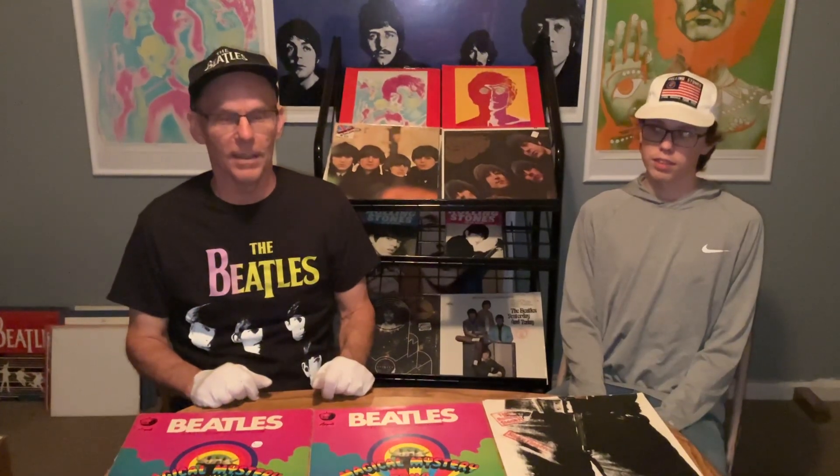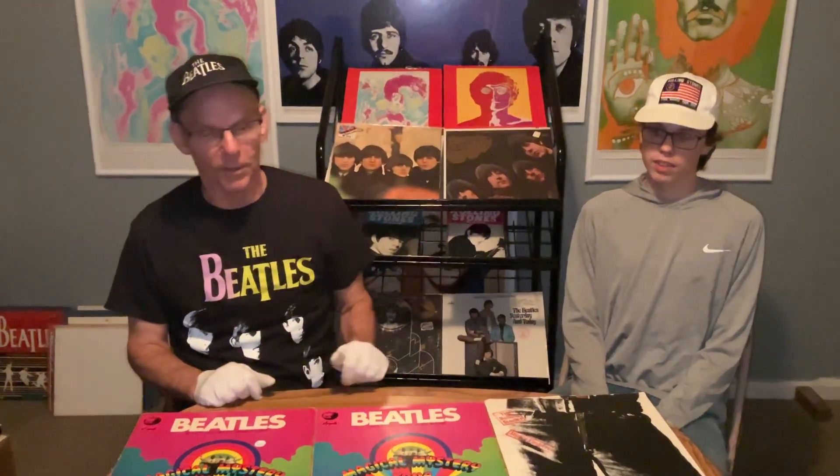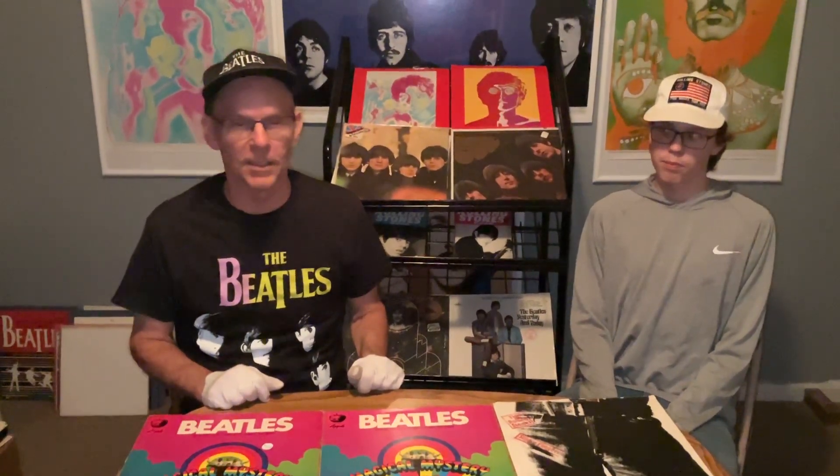Mr. Sticker Mania from Louisville, Kentucky, with my red hot fireworks new arrivals on my Sticker Mania 2853 eBay store.